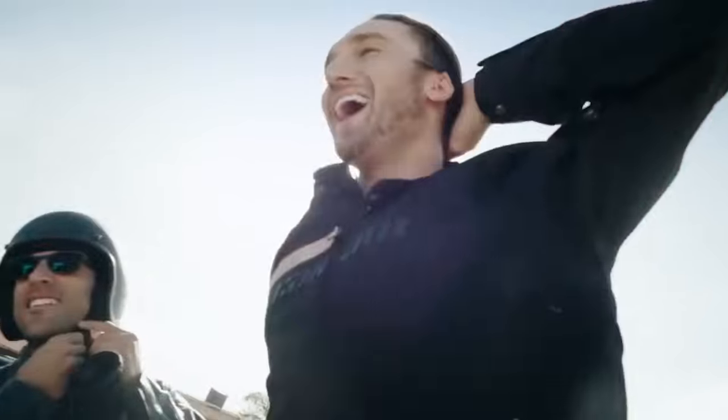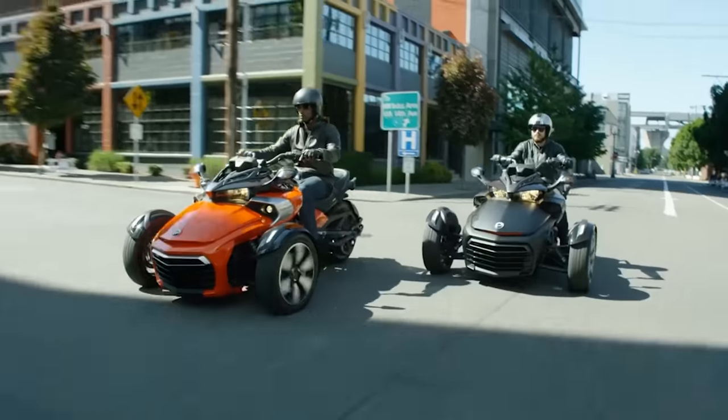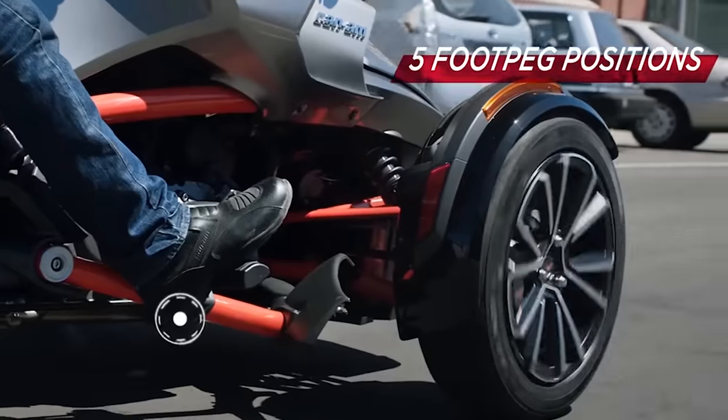Sport-tuned front shock absorbers FOX Podium with gas filling have an anodized aluminium body and preload adjustment.